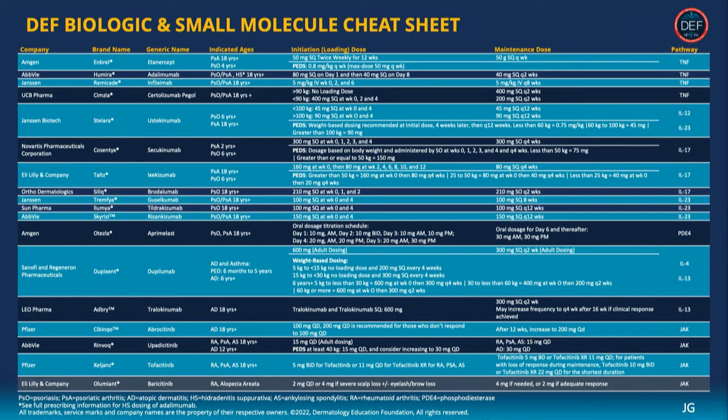Coming out of the boot camps, there's a reference sheet with a tremendous amount of information on it. Print it out and have it at the office — it's invaluable for your medical assistants and the whole office. Speaking practically, as the new oral small molecules come to market, everyone wants to know what to check and how often. We've developed a suggested comprehensive panel for laboratory monitoring that will be available at all of the boot camps and is going to be covered this morning.